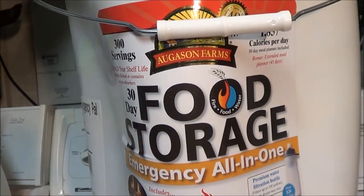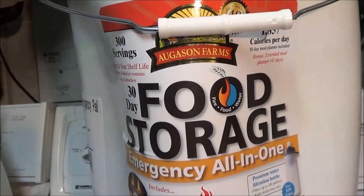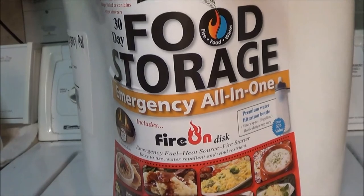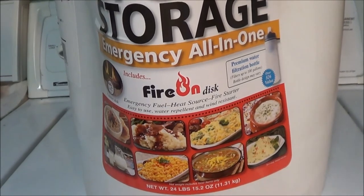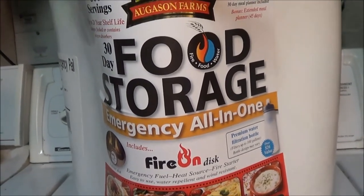Eventually I'll maybe do a review and give you a taste test. Is there anybody out there who has actually tried this product and used it? I'd love to know your thoughts. I did see that MD Prepper did some reviews on it, which is really how I got to know this product from his channel.